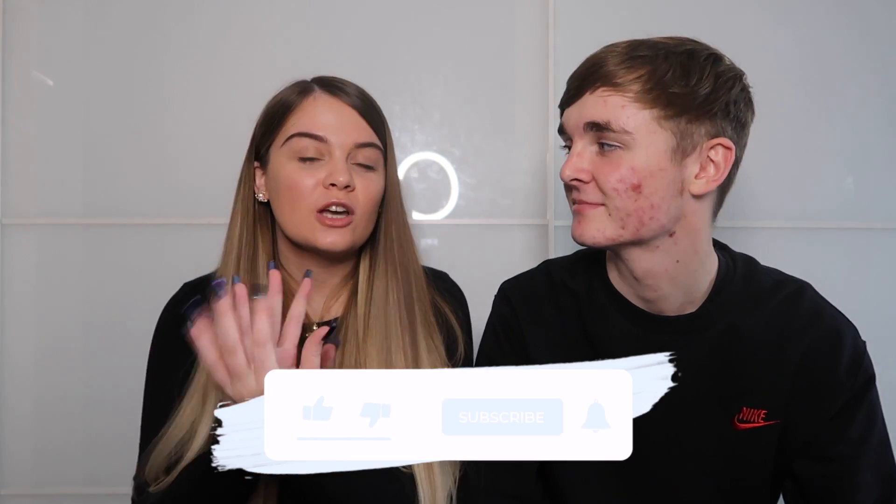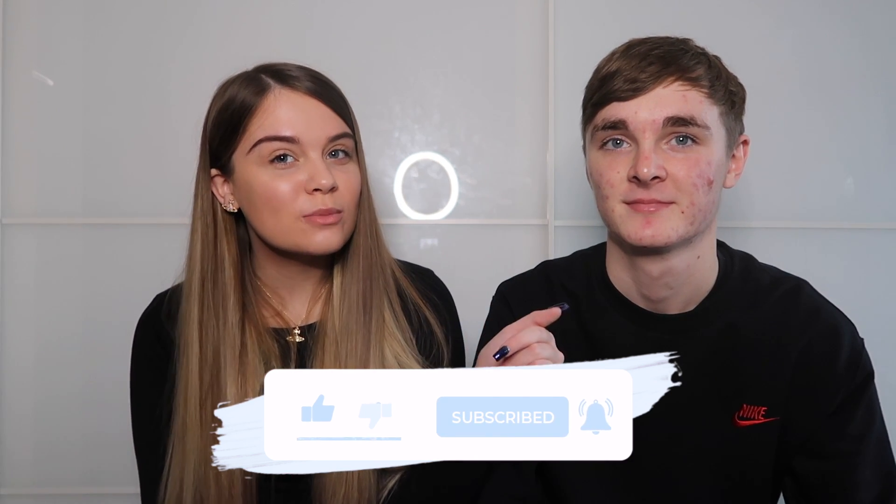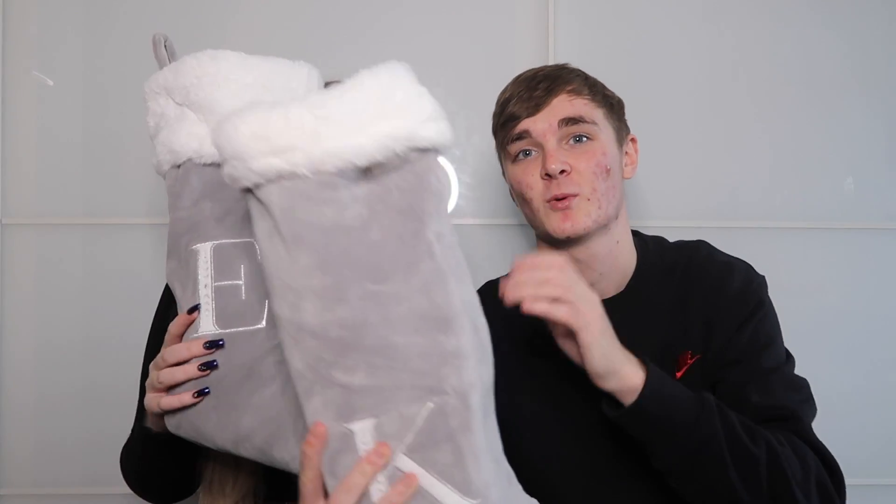Before we get into the video, make sure you like and subscribe, turn the notification bell on, and follow us both on Instagram. We're just going to swap our stockings — these are from B&M. We had red ones last year but the grey ones are really cute.